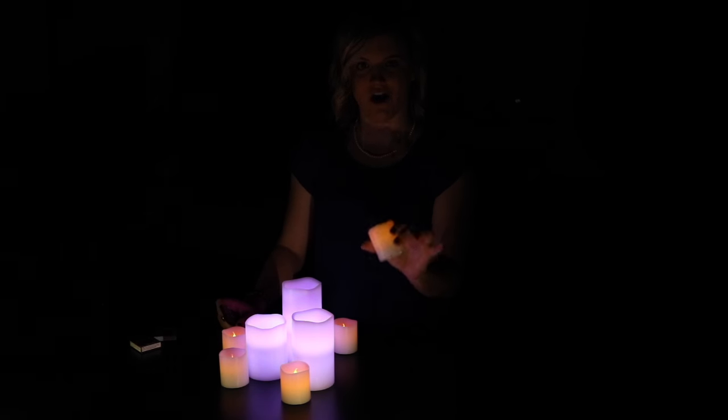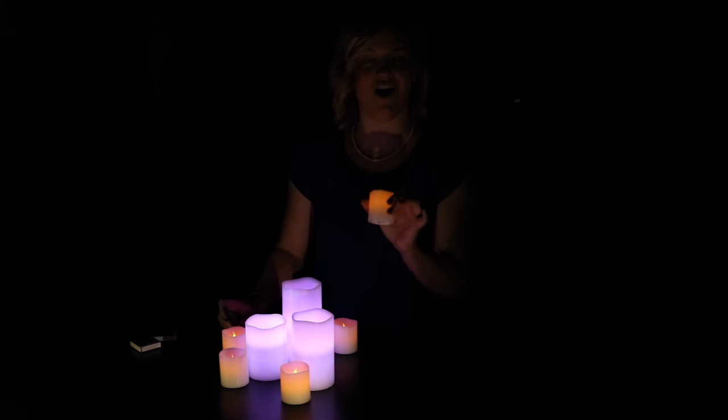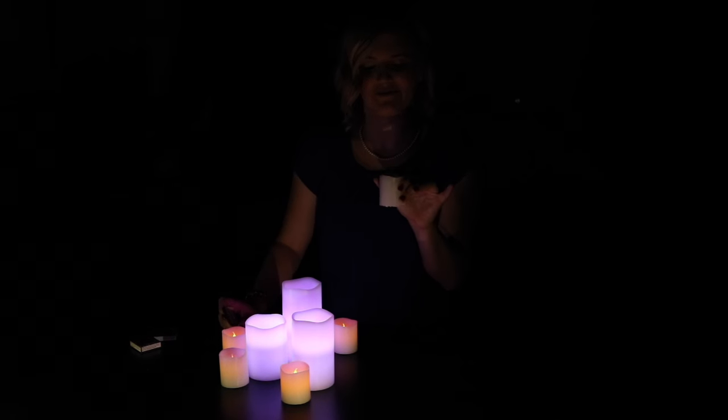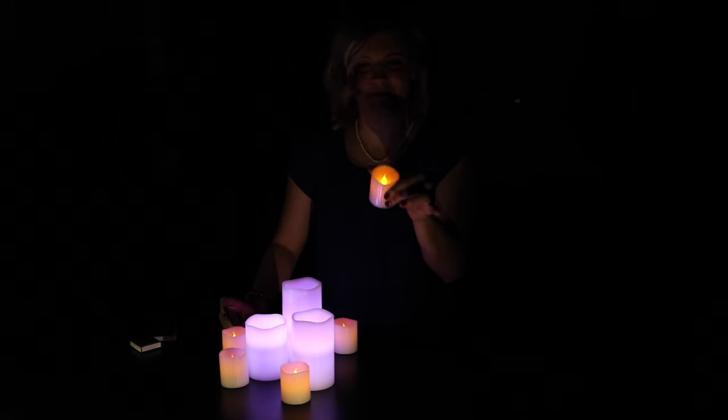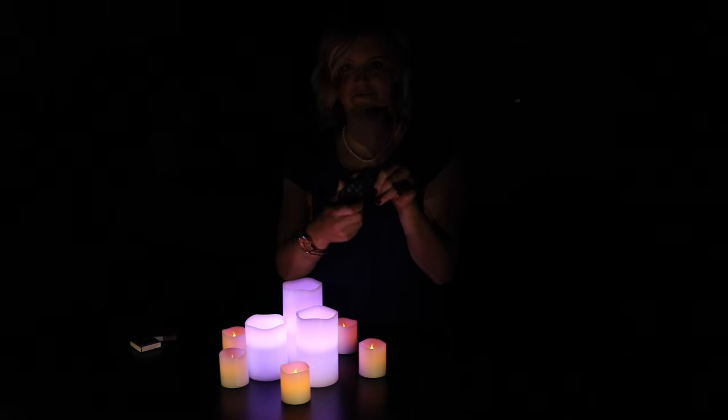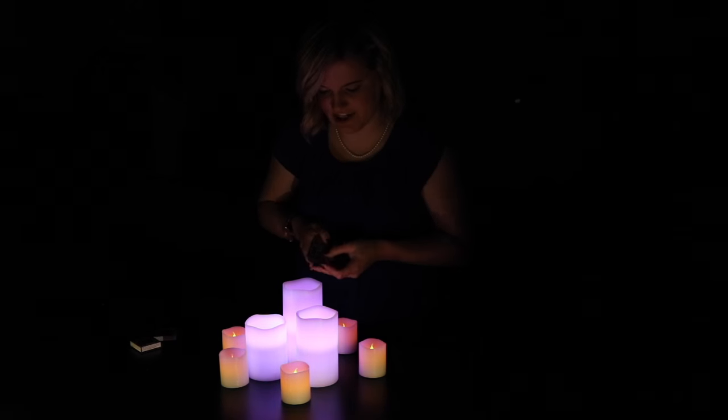So these candles, although they are flameless, turn off when you blow them, and they turn back on when you blow them again. Pretty cool. The ones in the middle also change colors with this remote — I'm going to change them red.